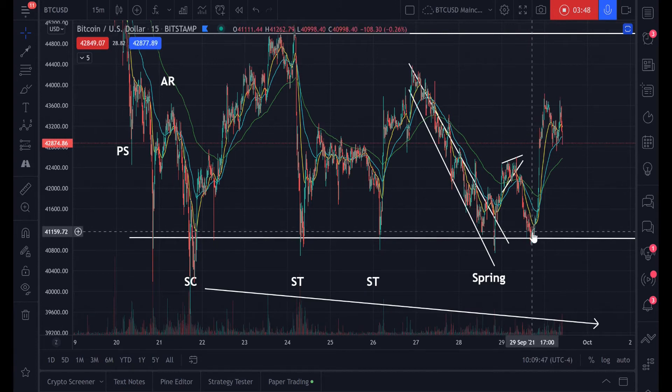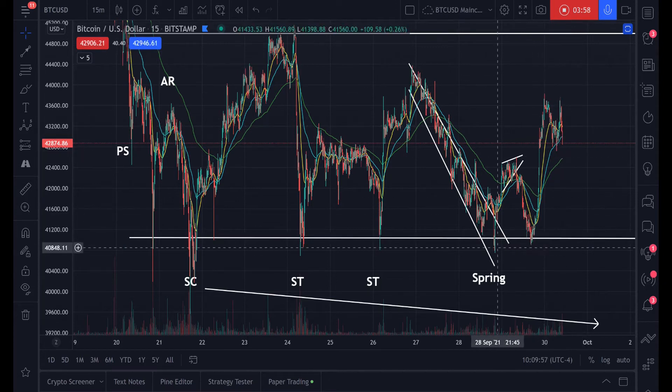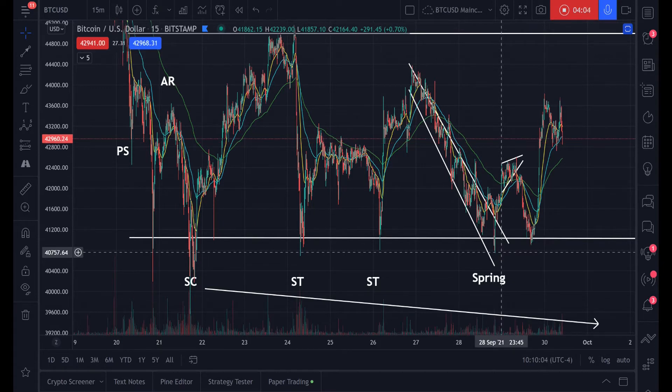That's when you get to the spring — basically when they've exhausted all the selling pressure, there are no more sellers to be relieved of their coins, then they go into the markup. That's the spring phase and this was the bottom. This is when we said 40K is the low. I didn't necessarily see this Wyckoff accumulation, but I was looking at other indicators and other price action to say 40K was the low.